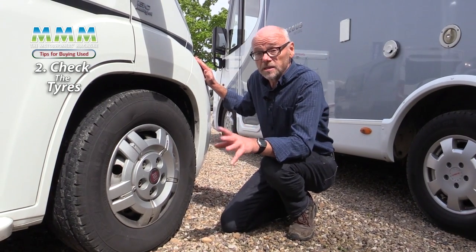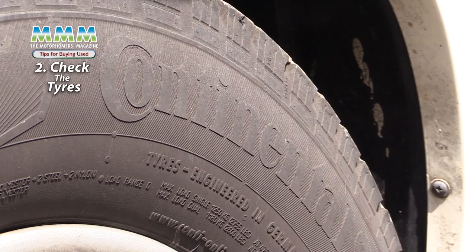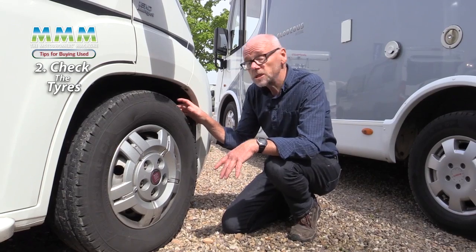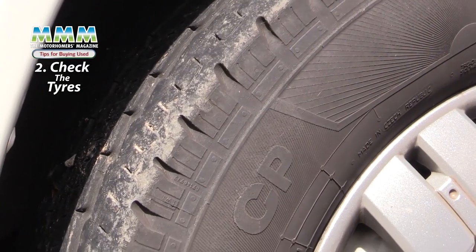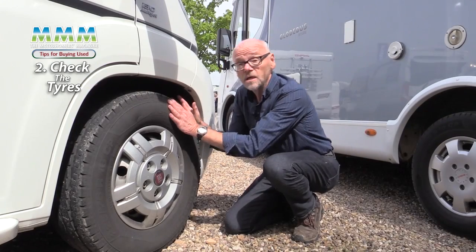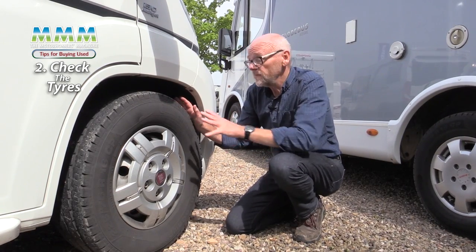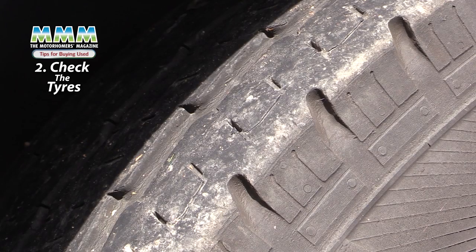The next and one of the most important things to do is check the condition of the tyres, both from a legal point of view and also a safety point of view. Don't just look at the depth of the tread — you need to look at the information on the sidewall to make sure the tyres are correct for the vehicle. They may have been changed by a previous owner and the tyres fitted may not be correct.